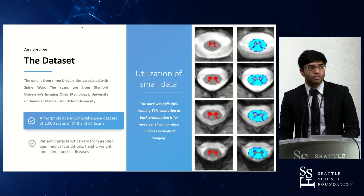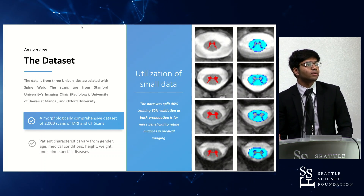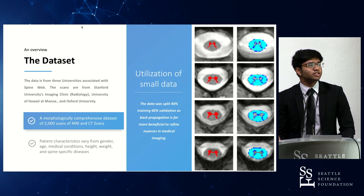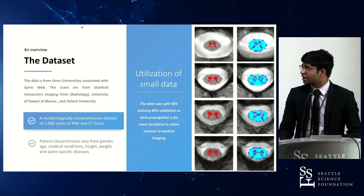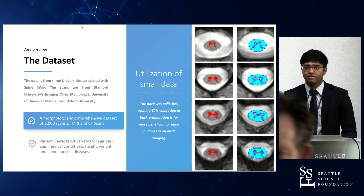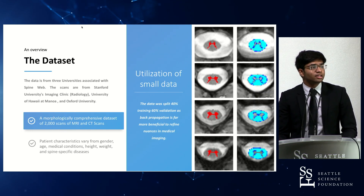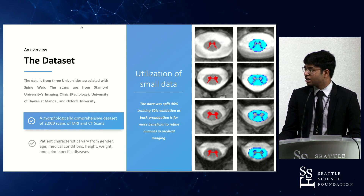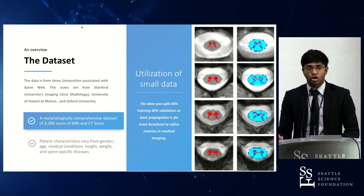The dataset comes from a variety of institutions: specifically Stanford University's radiology clinic, the University of Hawaii at Manoa, and Oxford University. Collectively these provided a comprehensive dataset of roughly 2,000 MRI and CT scans, which I used to develop spine biomechanics and train my model. The dataset accounts for a variety of patient characteristics including gender, age, conditions, height, and weight, all of which played into creating a more comprehensive model.